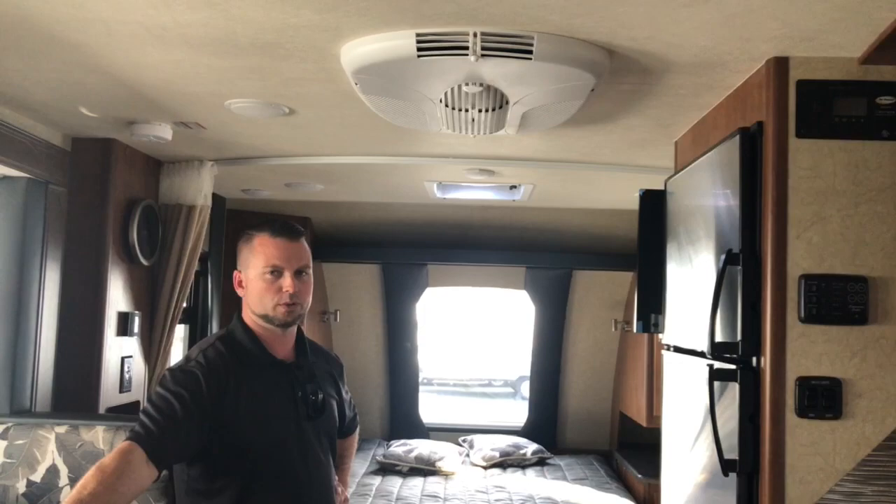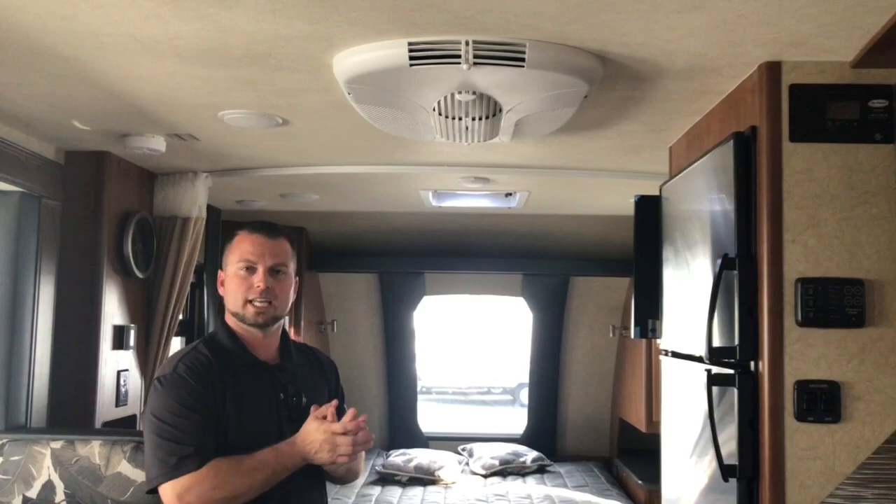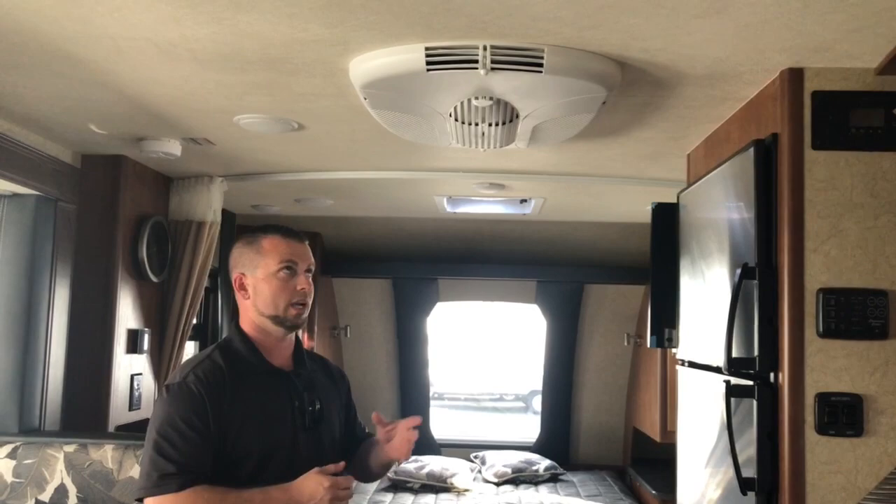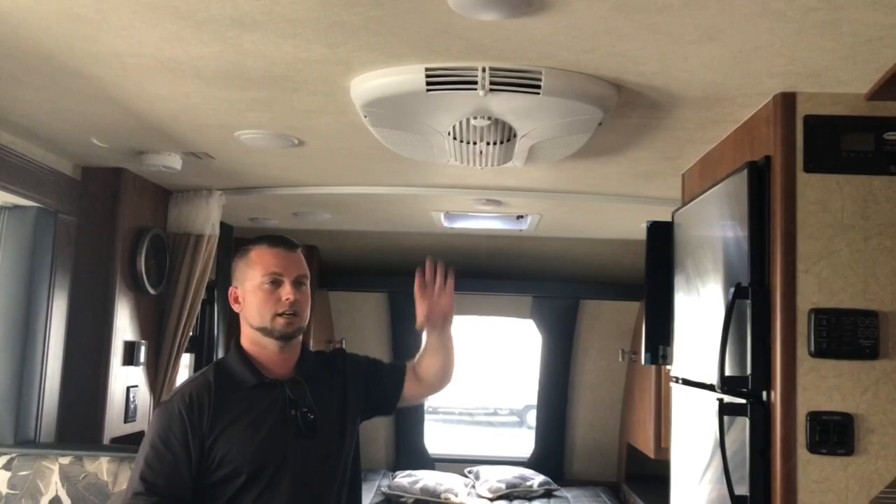Hello again, Elijah Cork here from Pro Trucks Plus in beautiful Livermore, California — your Bay Area Lance camper and travel trailer outfitter. We are located at 889 East Airway Boulevard, just down the street from the Livermore Airport, off the Airway exit off of 580. Today, real quick, I just wanted to show you Lance's new Dometic 10k low-profile air conditioner.